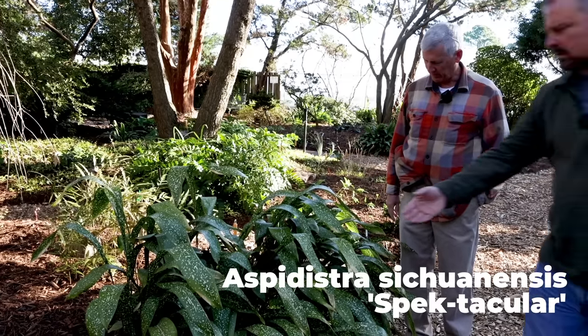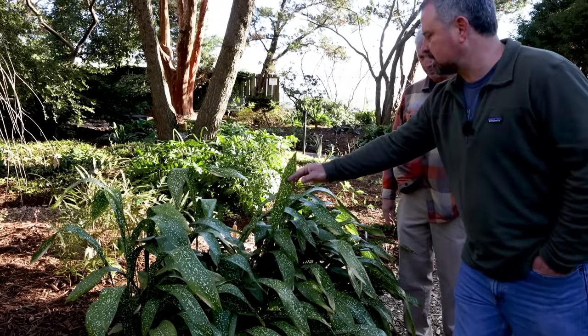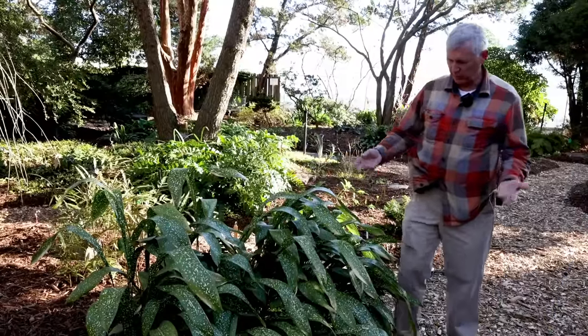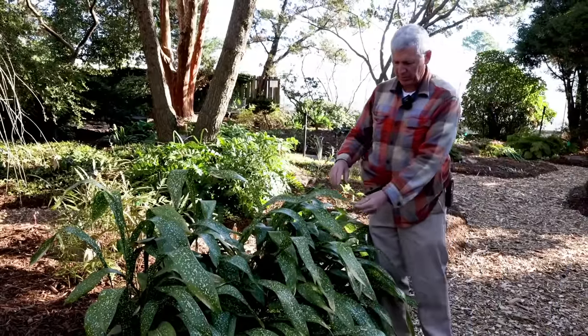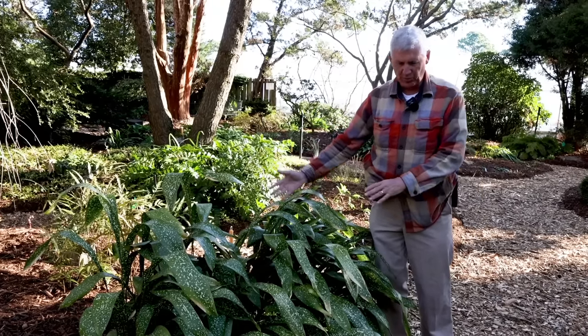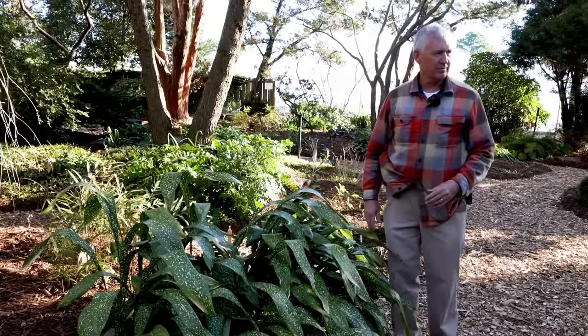Every time I see this one, I love how the leaves kind of bend over and show themselves off. If they stayed up in a vertical position, you wouldn't see it. That's the difference between the species we just looked at - Aspidistra elatior, where all the leaves are up - and this Aspidistra sichuanensis, which has a weeping habit. So it allows you to use it a different way in the garden.